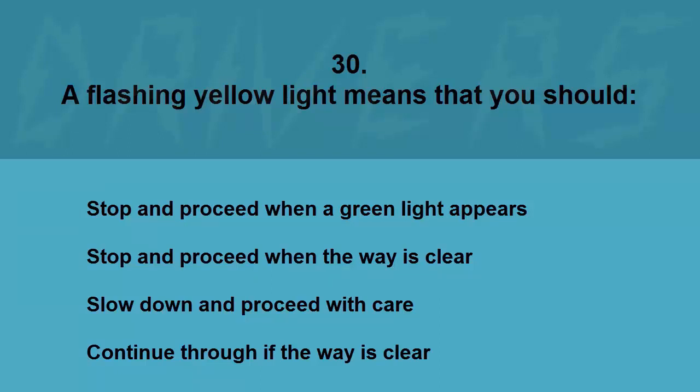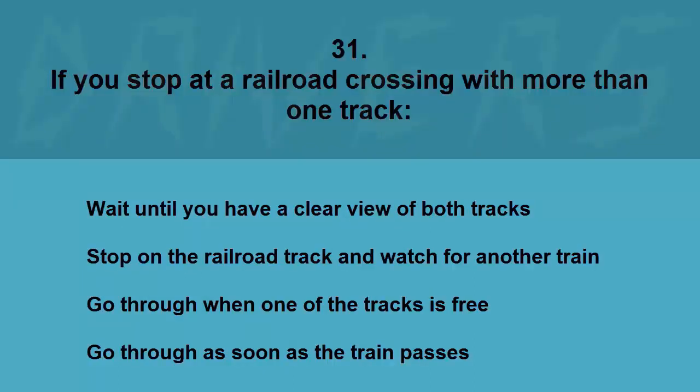A flashing yellow light means that you should: stop and proceed when a green light appears, stop and proceed when the way is clear, slow down and proceed with care, or continue through if the way is clear. The correct answer is slow down and proceed with care.